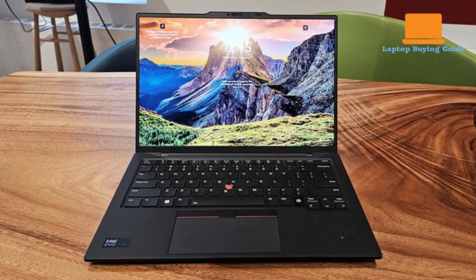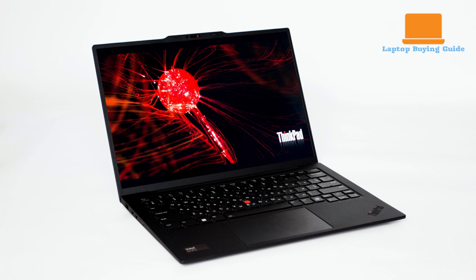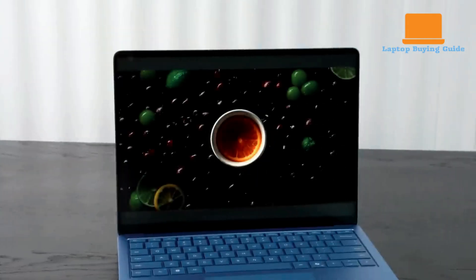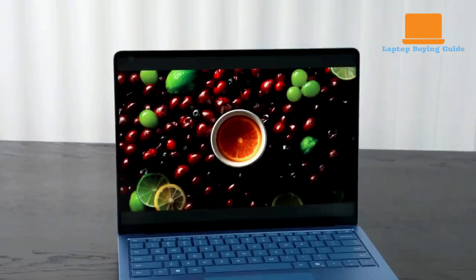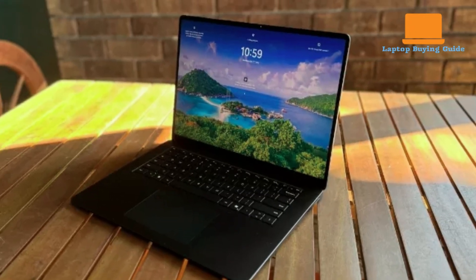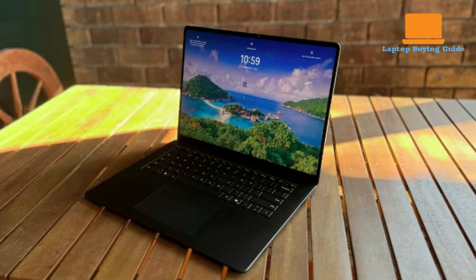For video conferencing and calls, the ThinkPad X1 Carbon Gen 12 integrates a 1080p webcam providing clear and well-lit imagery, enhanced by a physical privacy shutter and Windows Hello facial recognition. Lenovo also includes software to adjust image settings. The Surface Laptop 7 also features a 1080p IR sensor webcam supporting Windows Hello, paired with a dual microphone array that excels in clarity and noise suppression. It also incorporates AI-powered studio effects to enhance video calls with features like background blur and auto-framing.